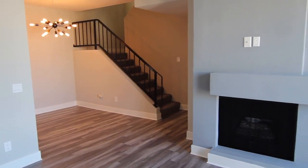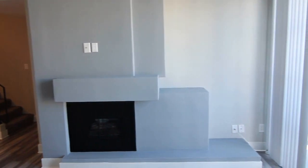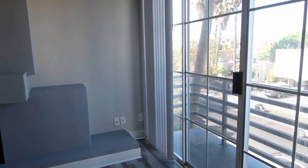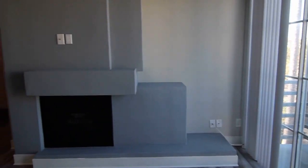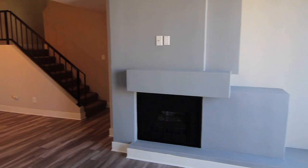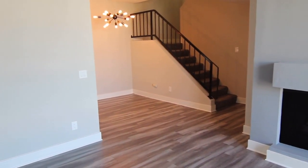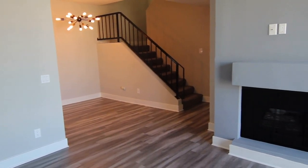This video is for a newly remodeled two-bedroom, two-bathroom apartment located in the Pico Robertson neighborhood of Los Angeles. Close to West Hollywood, Hollywood, Century City, Beverly Hills, Culver City, The Grove, and the 10 Freeway.